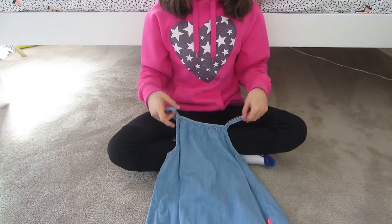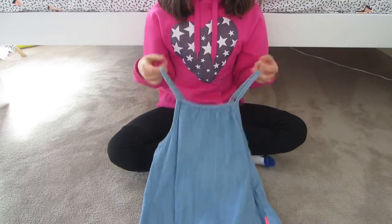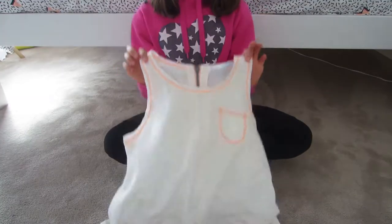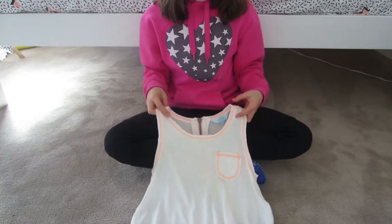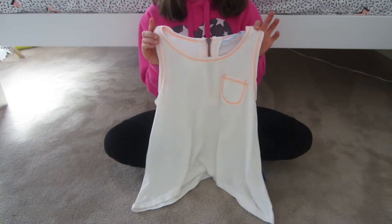This next top is from Osmosis — it's really cute and comfortable. The next top I have is this really cute loose tank top which I got from Mia, and it looks like it's been splattered with paint, so I'll do a close-up of it now.